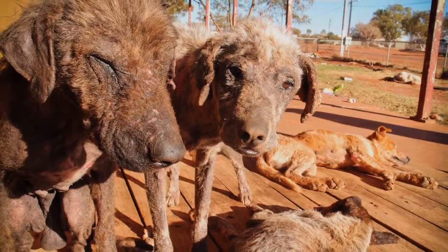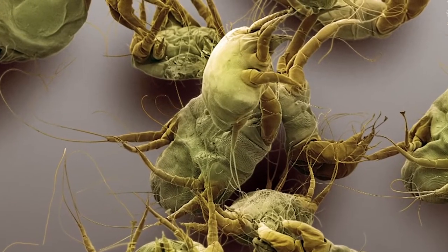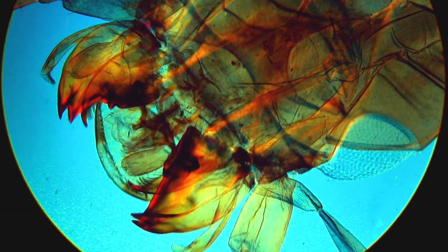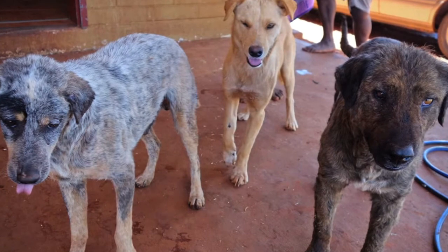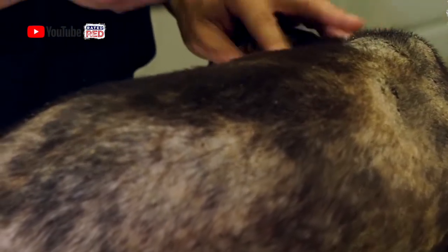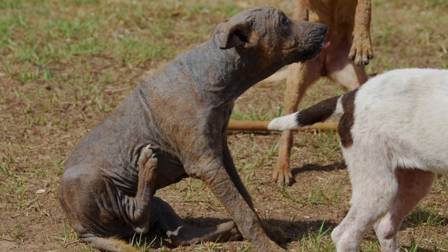Have you ever wondered what makes a mangy dog look the way it does? It's these fellas — scabie mites. They are common enough, but when a dog is weakened by extreme stress or not enough to eat, the bite from the mite can cause irritation, hair loss and infection. They make our dogs very itchy.